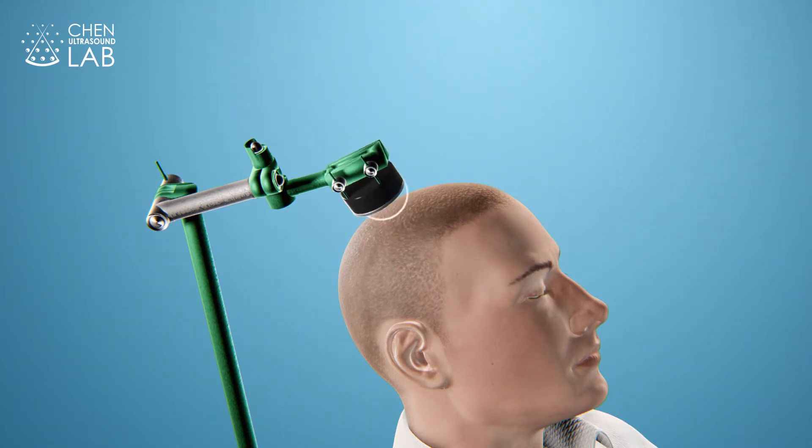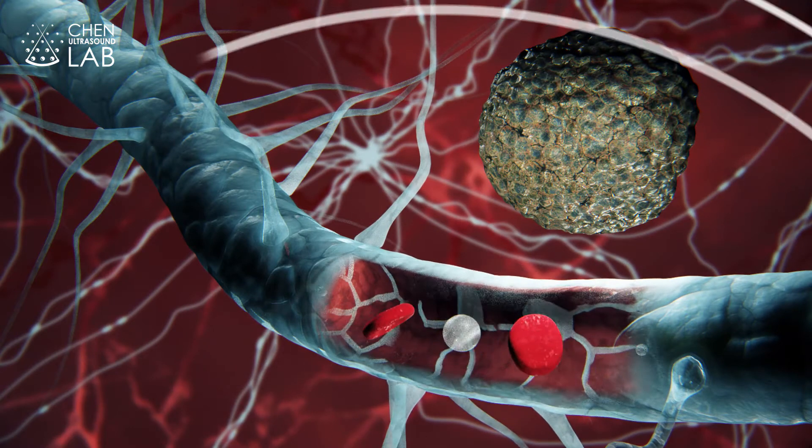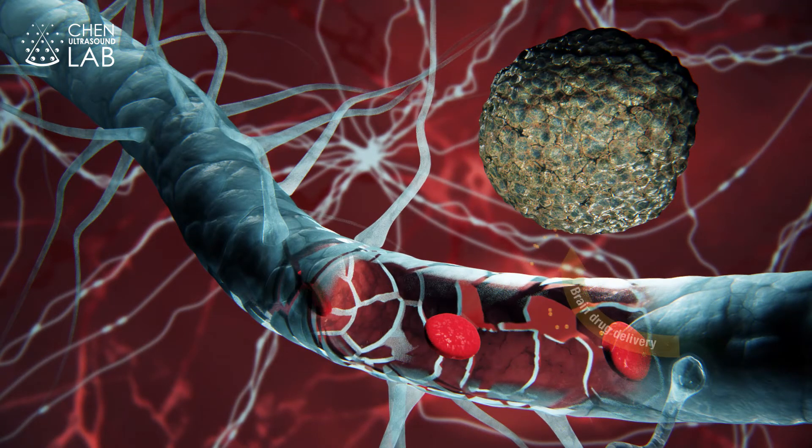Focused ultrasound with micro-bubbles is known to be a safe, non-invasive, spatially targeted technique to reversibly disrupt the BBB for brain drug delivery.